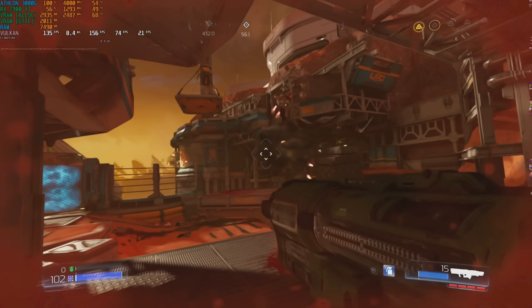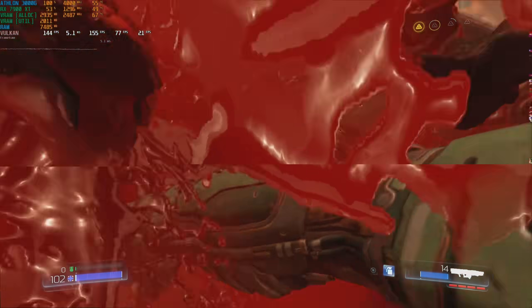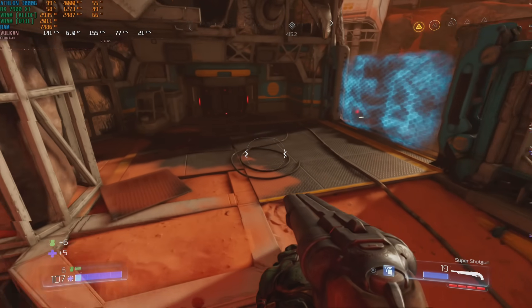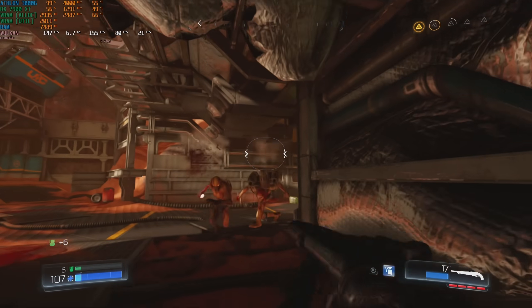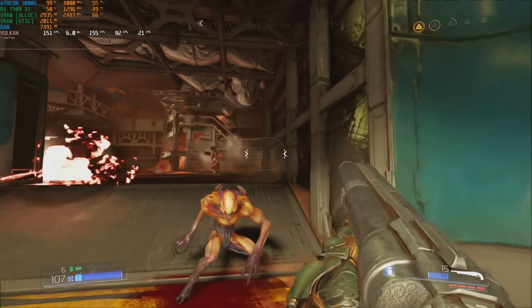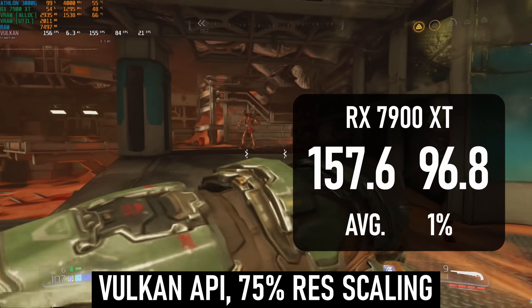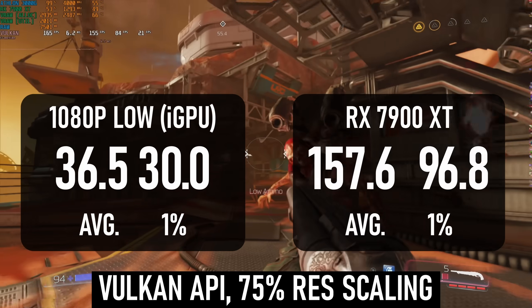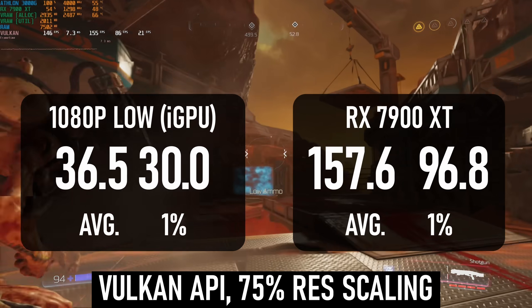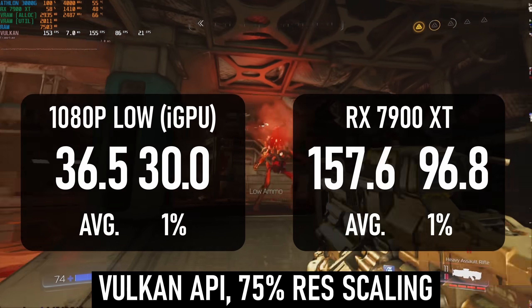I also had Doom 2016 installed — I'd intended to feature it in last week's video, but it turned out the Ryzen 1700X had no issue reaching the 200fps limit. The Athlon does have a problem reaching that cap with the graphics card installed, only managing 157fps with lows under 100. But the iGPU won't experience that problem. At 1080p low with 75% resolution scaling, it can only reach 36fps, with lows of 30.